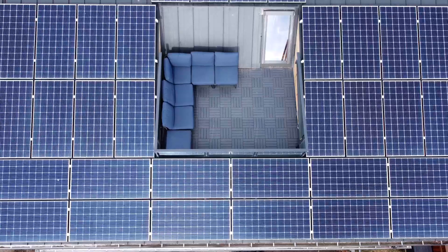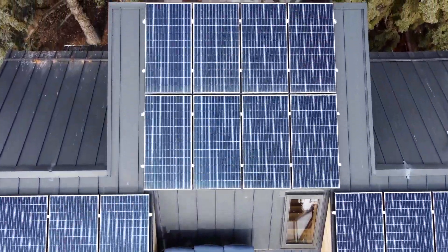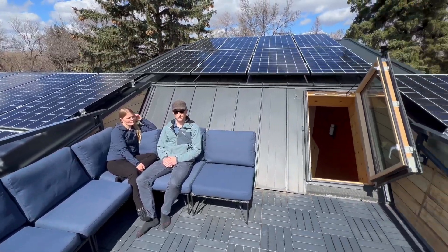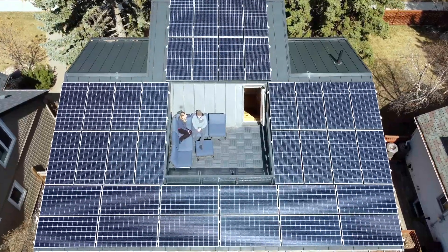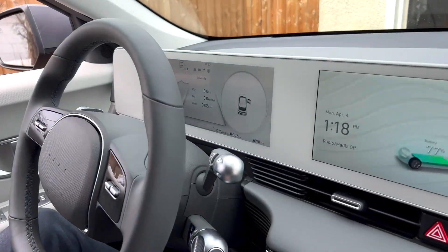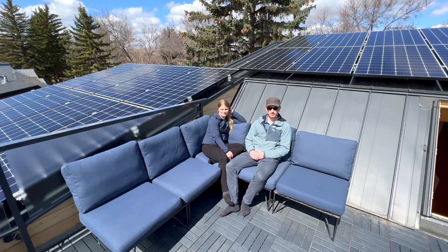These efficiency measures allowed the Tufts to eliminate natural gas and generate all the energy they need right on the home. This is our 12-kilowatt solar array, sized to provide 100% of the energy needs of our home for heat and electricity. It actually produces enough energy to cover our new electric car, and the best part is our electricity bills are completely zero.